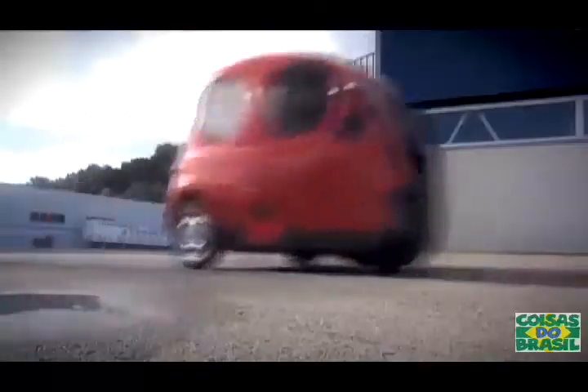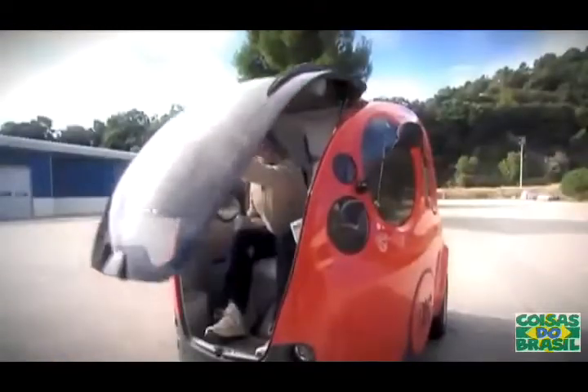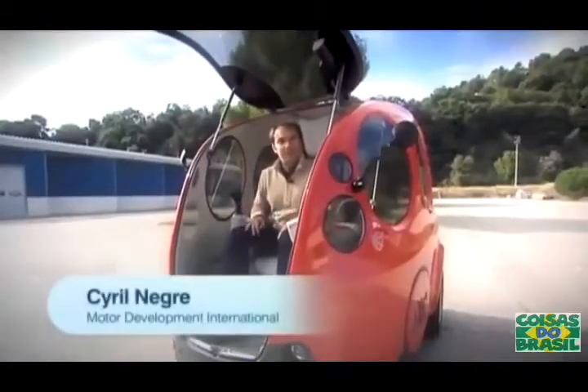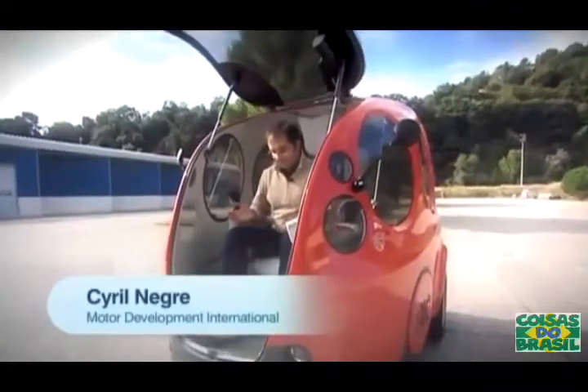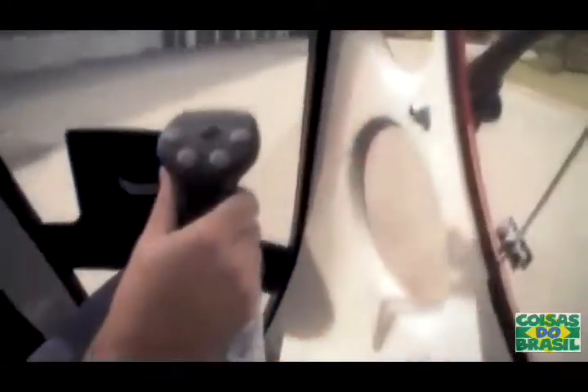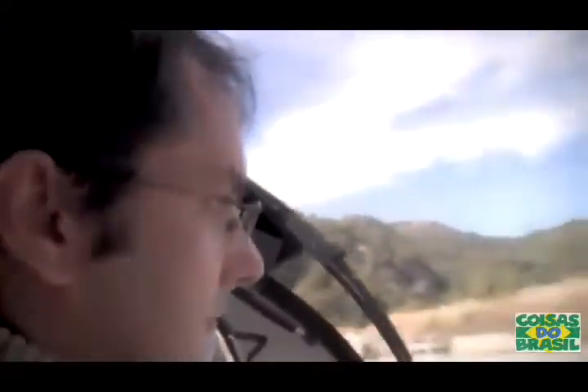Meet the Airpod. It has only three wheels, two doors, and doesn't even have a steering wheel. But its creators think this could be the future of urban transportation. As you've seen, it's very agile — just a joystick — and it's very comfortable. You're like in a seat driving in the city with a wonderful view all around you.